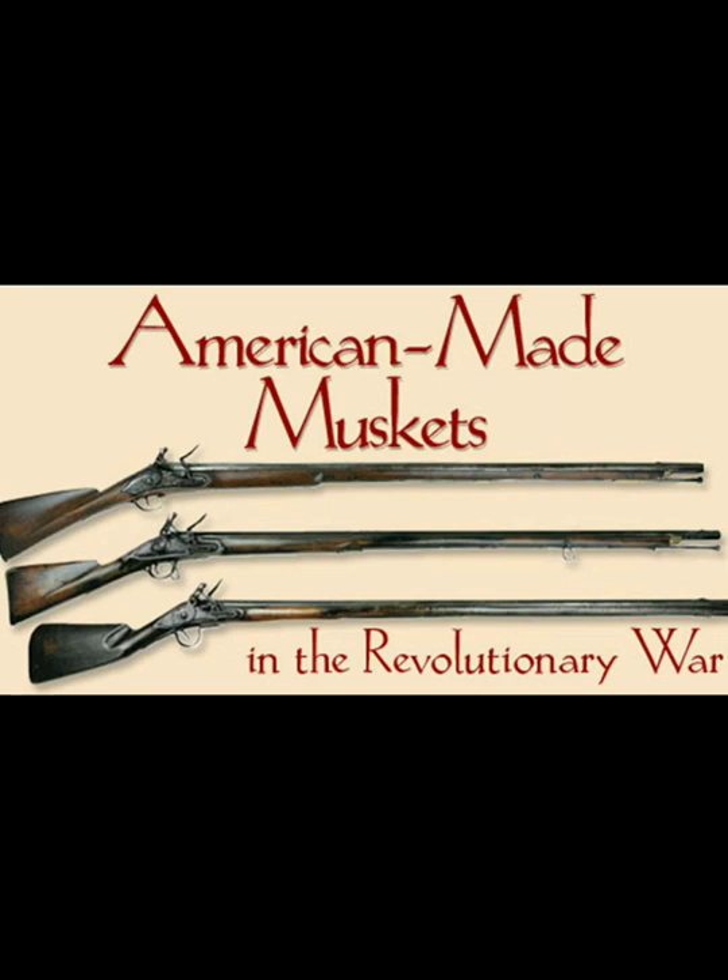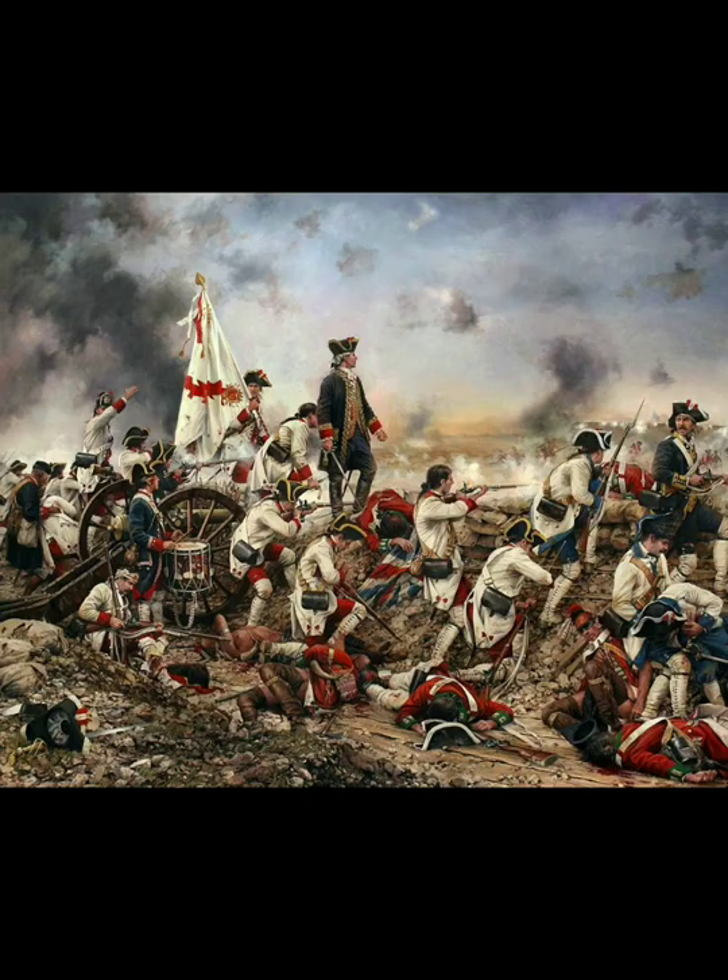These were probably pretty basic weapons coming out of this factory — nothing special. Just a basic soldier's weapon. It had to fire, it had to be efficient, it couldn't break down. And these were the best gunsmiths in the country at that time.